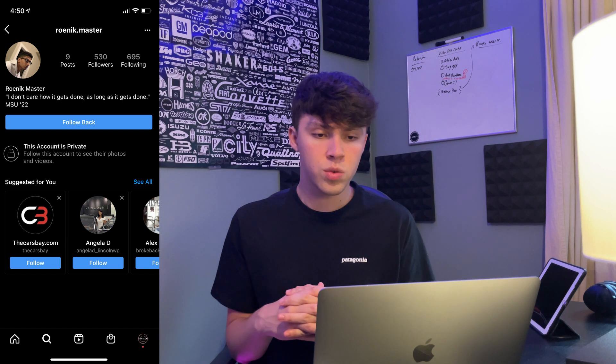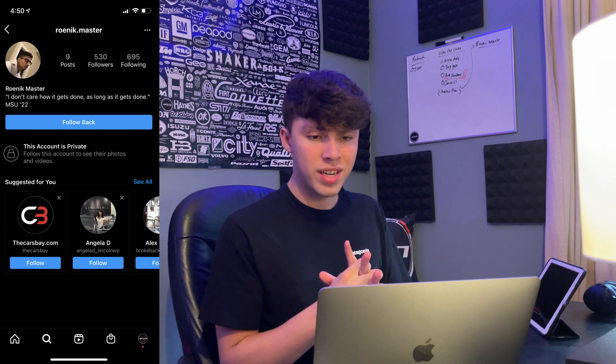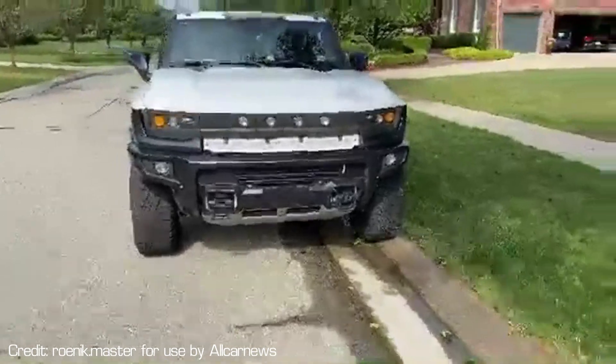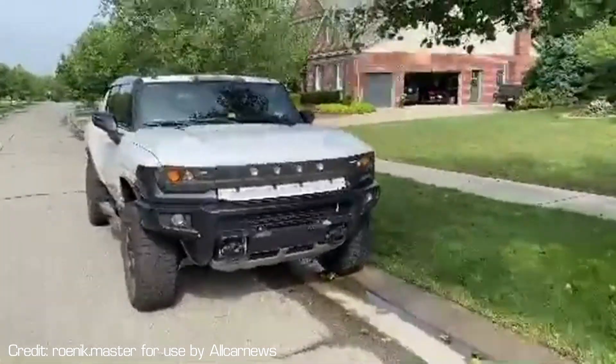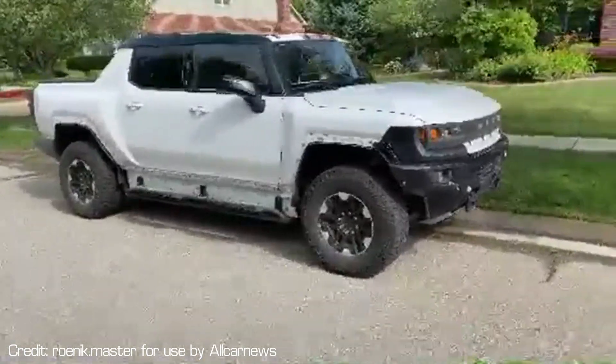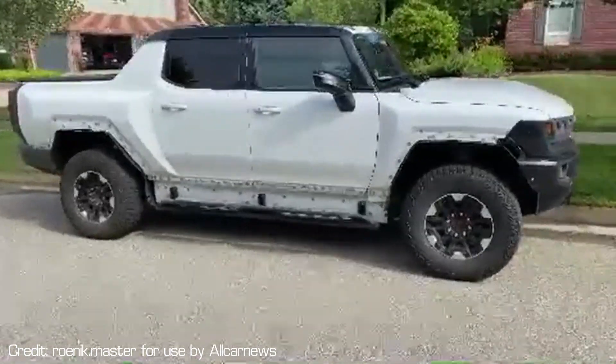We're going to thank ronick.master for sending us this awesome video, as well as cold.brood.daily for sending some more images and video of the Hummer EV pickup truck — I believe being towed to different locations for different testing. So thank you guys for sending this. Let's go through some of the stuff about the Hummer EV and look at these videos.